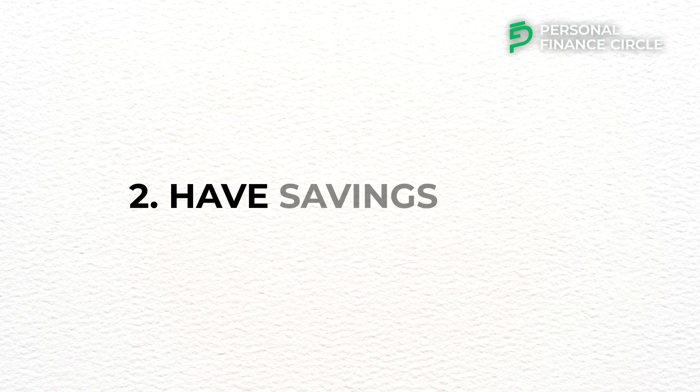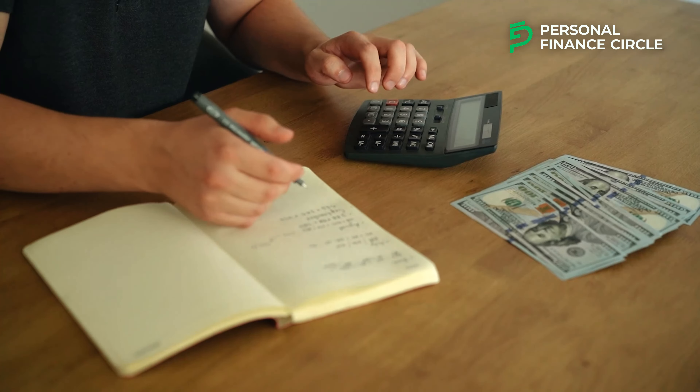Number two: have savings goals. A savings goal is a specific target amount of money that you aim to save over a certain period of time. Having a savings goal is a critical component of effective personal finance management — it provides direction and motivation for saving. Your goal might be to save $5,000 in a year or to have $2,000 in your emergency fund. Make sure you take into consideration your income and expenses when setting your savings goals, as it helps you stick to your budget and resist impulsive buying.